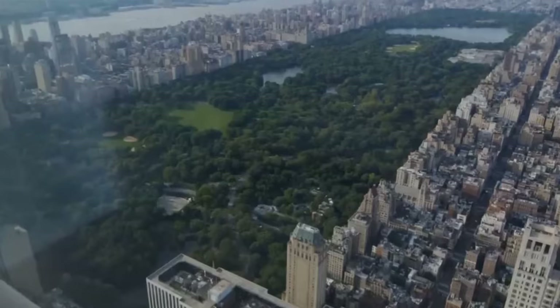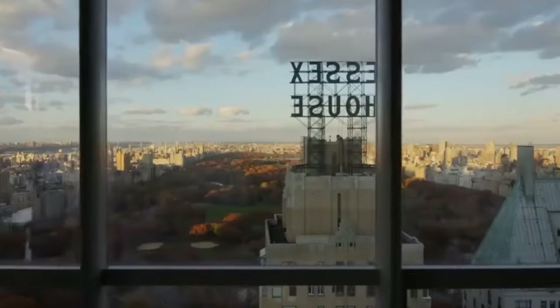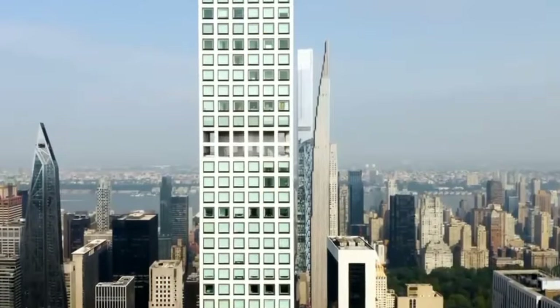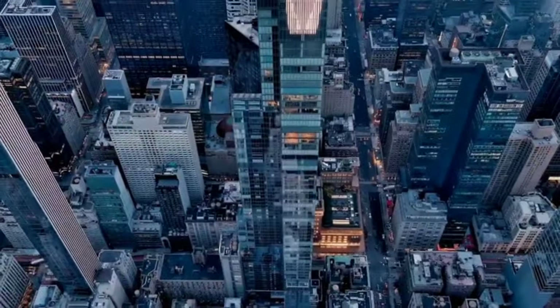Billionaire's Row isn't a real street. It's a nickname for a group of super tall, super skinny buildings near Central Park in New York City. These buildings are so tall and thin, they look like pencils sticking up into the sky.